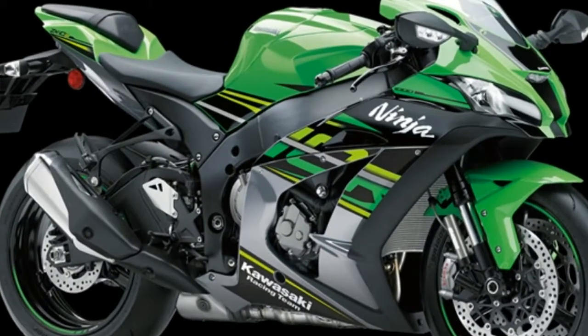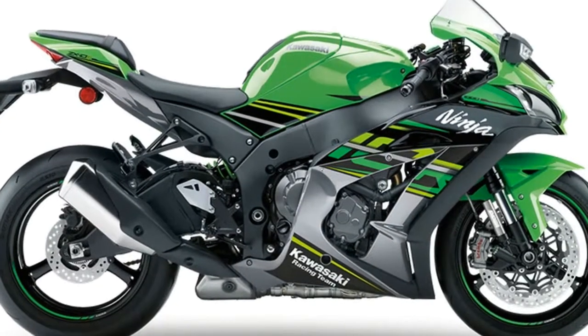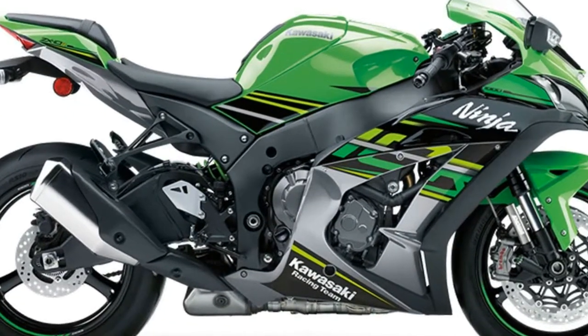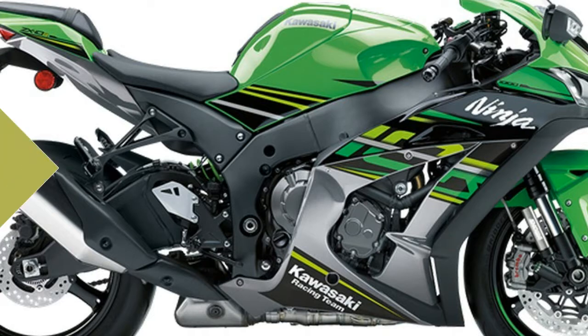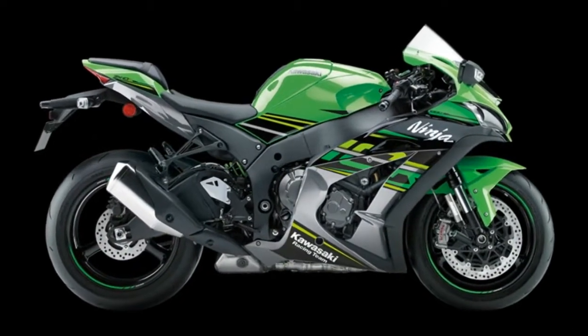The semi-active KECS optimizes the balance of front fork damping to accommodate both the bike's speed as well as the speed of the suspension stroke. The system compensates for deceleration, controlling some of the pitching that comes with hard braking.